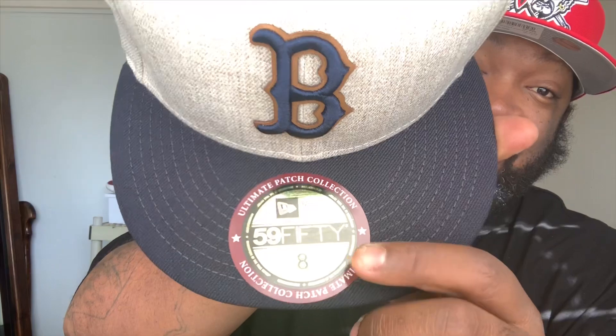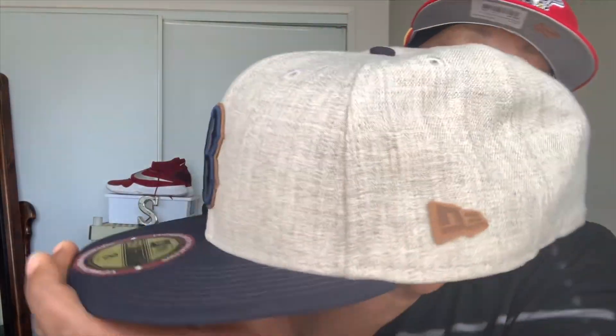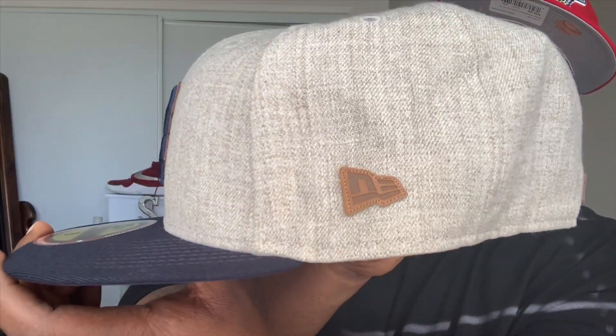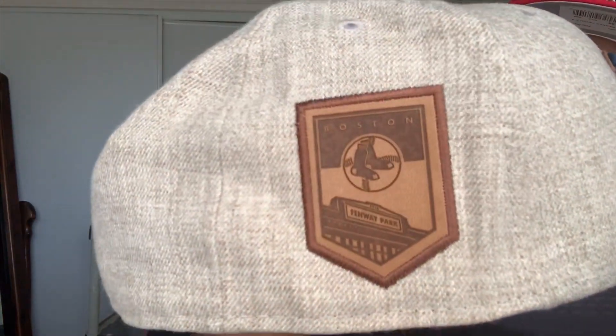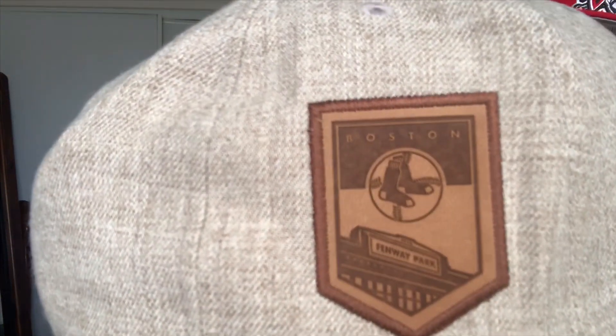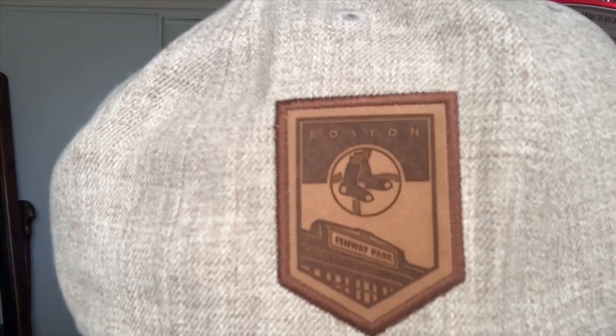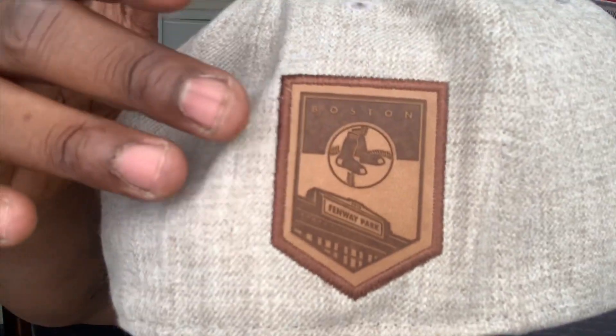You've got the leather trim around the B, the size tag, the ultimate patch collection sticker. Just like the other hat, you've got the leather New Era outline on one side. The patch on this one has your regular Red Sox socks logo with Boston above it and Fenway Park in the background — to me one of the nicer leather patches in the collection.